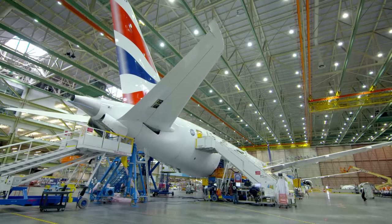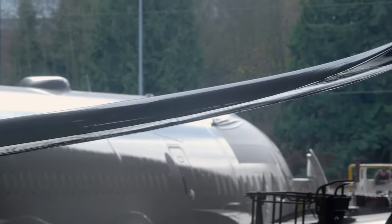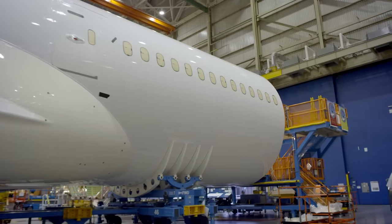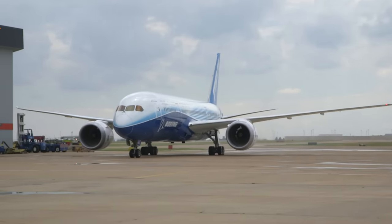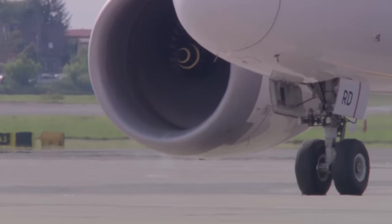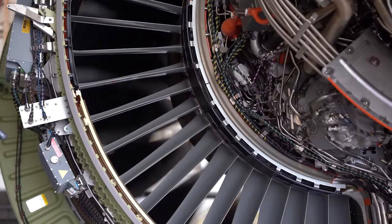In our last video, we explored the incredible engineering that has gone into sculpting the airframe of the 787. But all of that work is useless without a power system to match. Boeing transformed the way airliners are powered to create a plane like no other. The first step in powering a large plane is to get the jet engine started, and that itself is a very power hungry process. We need to get the compressor section turning in order to achieve adequate compression for engine ignition.